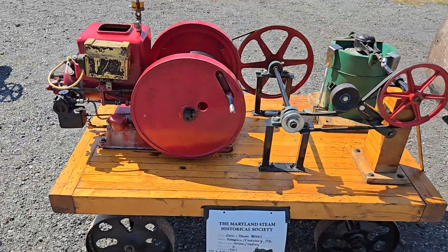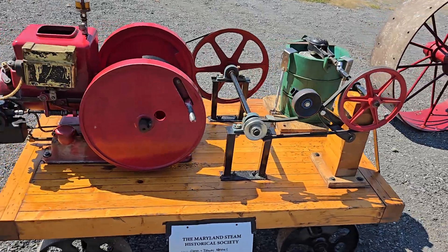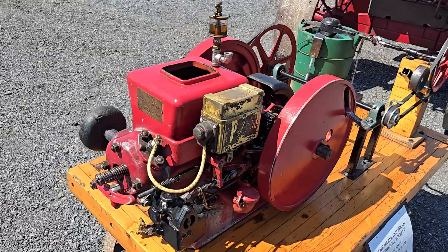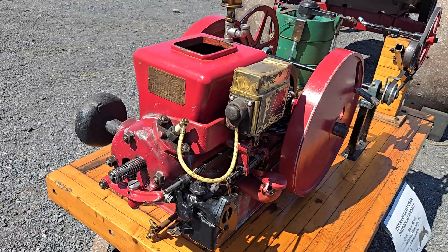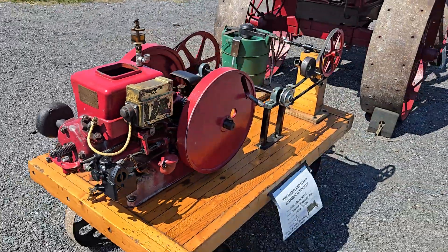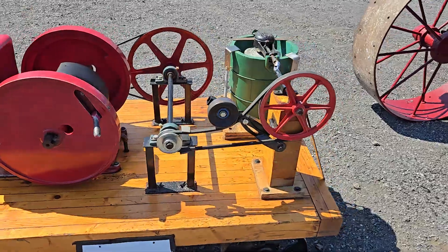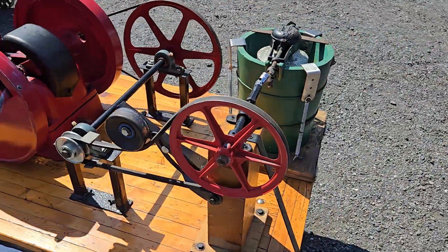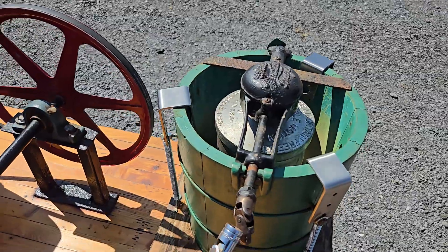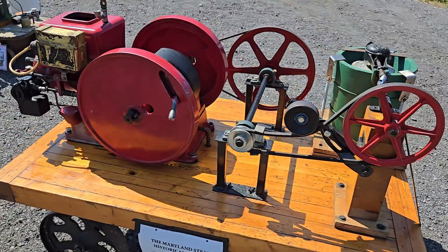Next up, 1927 — it's got an ice cream maker with it. This one has a hookup with the ice cream maker. This is Montgomery Ward. Look at that, with the ice cream maker. That's cool — come on everybody, who wouldn't want some old homemade ice cream? Oh my God, that sounds good right now. It is pretty hot out here today — we were at the Upper Co. Steam Engine Show in Maryland.